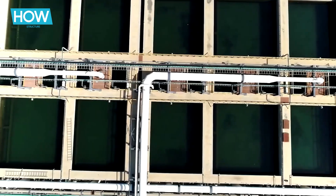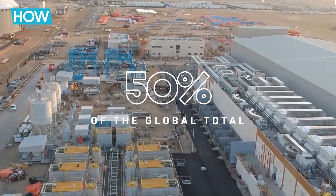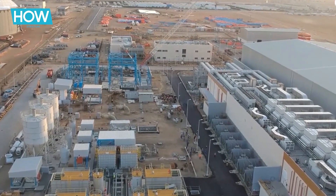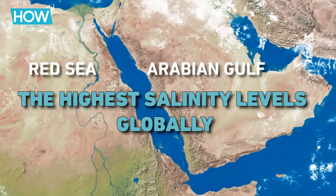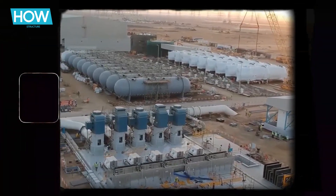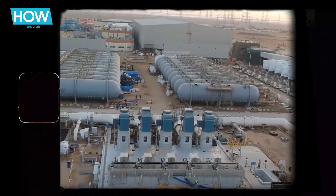The urgency to find sustainable solutions has never been greater. Saudi Arabia boasts the world's largest desalination capacity, accounting for about 50% of the global total. In its extensive desalination facilities, substantial volumes of brine are discharged. Furthermore, the seawater intakes from the Red Sea and the Arabian Gulf, which have some of the highest salinity levels globally, contribute to the high mineral content in the desalination byproducts. As a result, the brine produced by these plants typically has twice the salt concentration of the original seawater.